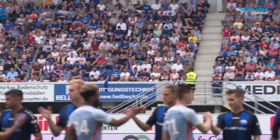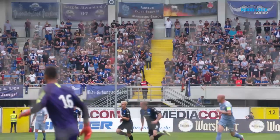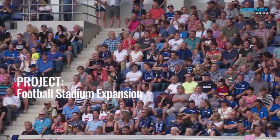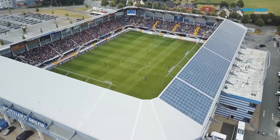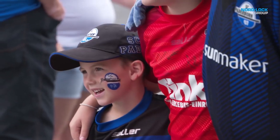SC Paderborn is a professional football club in the German Bundesliga, the number one football league in the world in terms of average attendance. To fulfill the requirements of Bundesliga, SC Paderborn's home stadium, Bentler Arena, had to be upgraded.